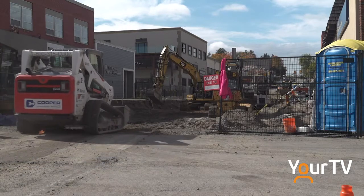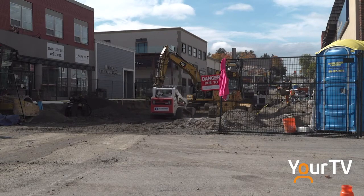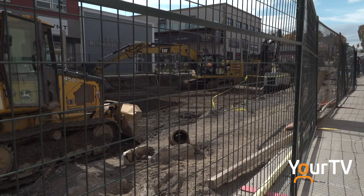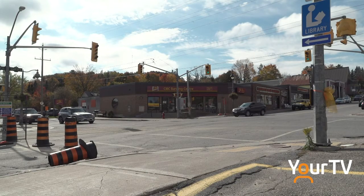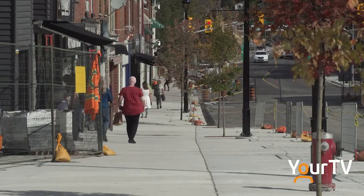The end date on this round of streetscape work that started in Huntsville in May is finally coming to a close. By mid-November, we should start to see the work wrapping up and Main Street will reopen to traffic. But the work is far from over, with the stretch of Main Street from Centre to Lorne still needing to be torn up. Mark Misko with the District of Muskoka told me where they are now in terms of work finished and what we can expect come late spring.